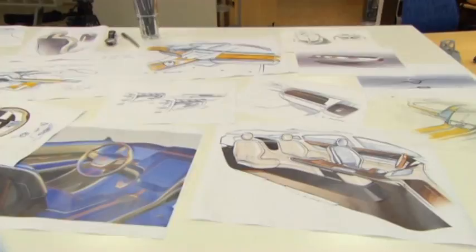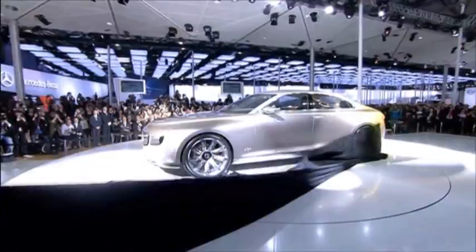The new Concept U, just presented at the Frankfurt Motor Show, is a further development of the Concept Universe that was presented in Shanghai earlier this year.